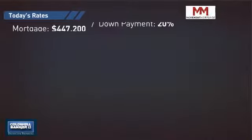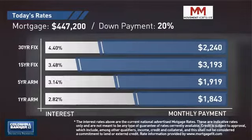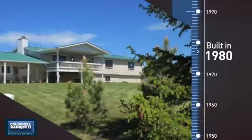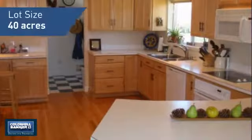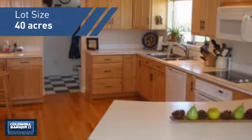If you're thinking about getting a mortgage for this property, you could be looking at these options with regards to current interest rates and monthly payments. This property was built in 1980 and features over 3,900 square feet of space, giving you a spacious layout to play host or kick back and relax after a long day.